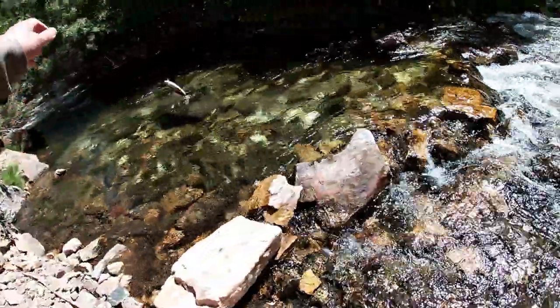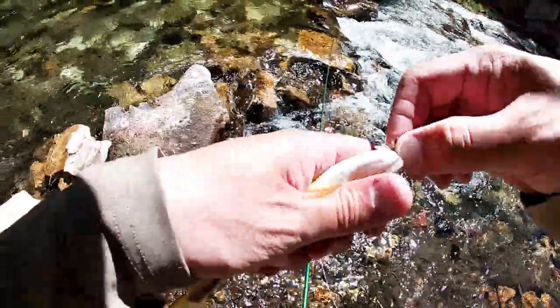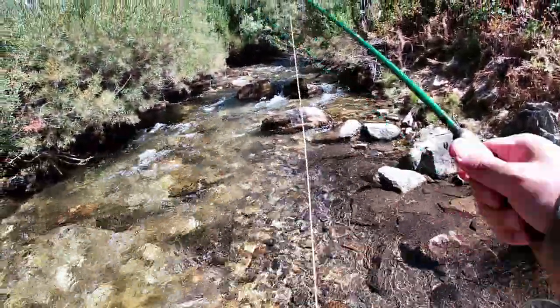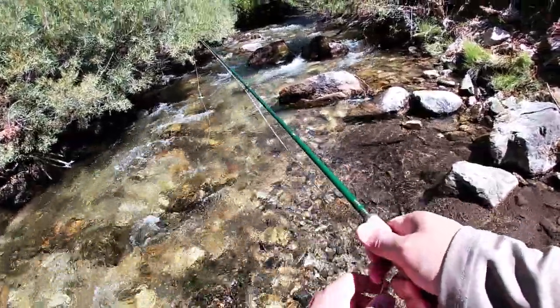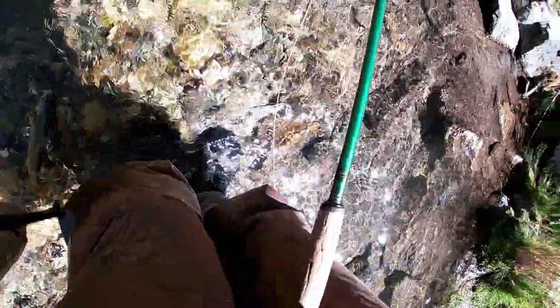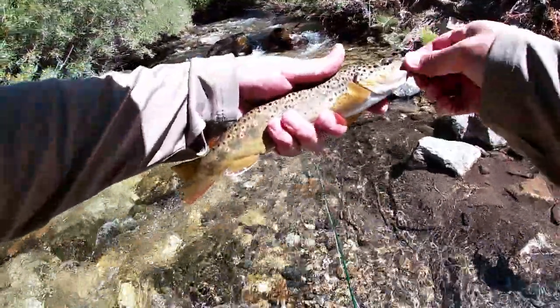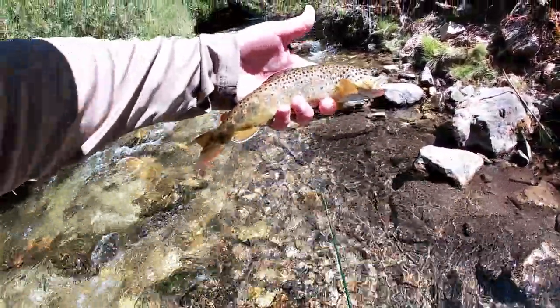Another guy. There we go. It's another decent brown for Big Cottonwood Creek.